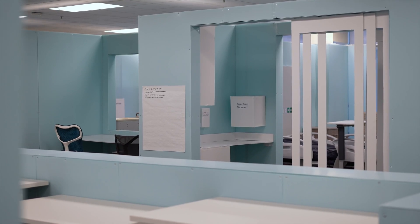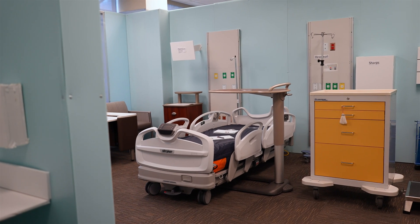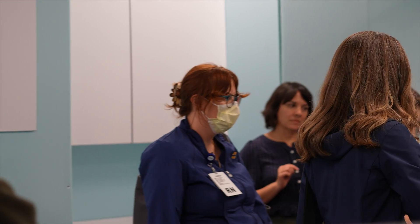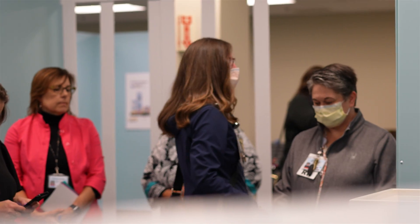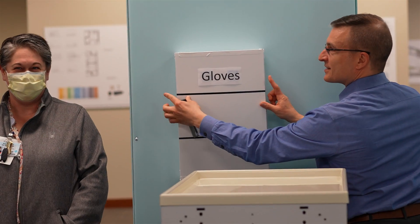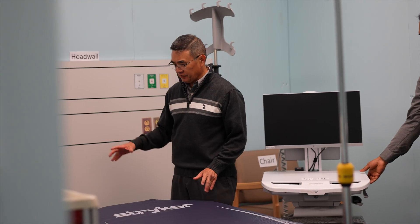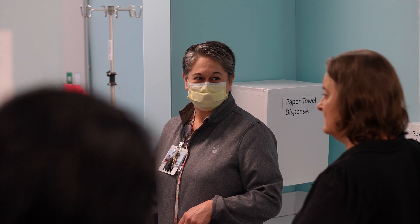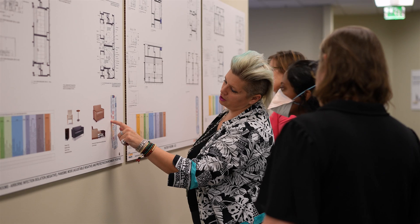The mock-ups allow our design teams to really understand what the spaces can look like. Until now we've been working very much in the digital environment, in our computers and in our drawings. Mock-ups allow us to see that space and understand the kind of spatial relationships that all of the equipment will have in that room. When we look at drawings, even three-dimensional drawings in a model, it still is something we are looking at, not being in.